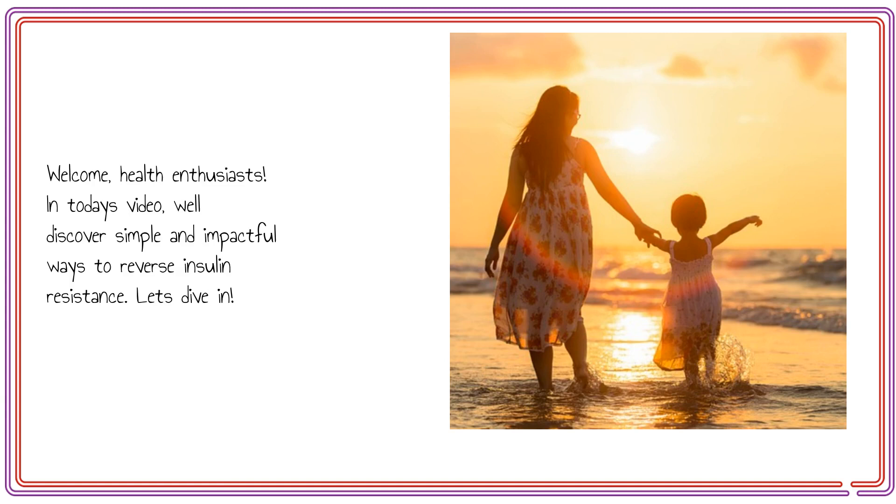Welcome, health enthusiasts. In today's video, we'll discover simple and impactful ways to reverse insulin resistance. Let's dive in.